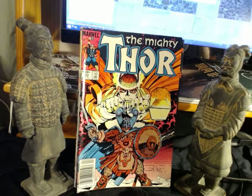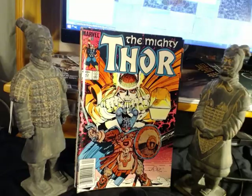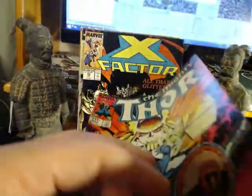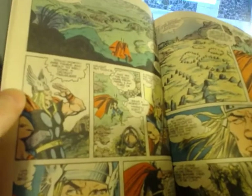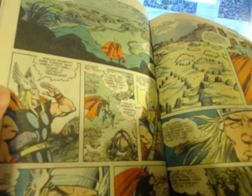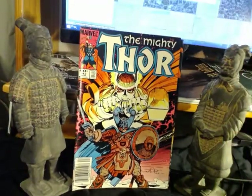There are quite a few Thors in this collection. That's 342 — we just saw 341. You can see Simonson's classic signature at the bottom. Great cover. This is inked by Terry Austin, who was best known for inking John Byrne on Uncanny X-Men, so you can count on fantastic inking.